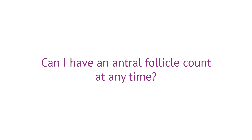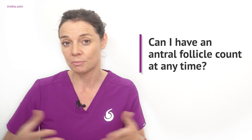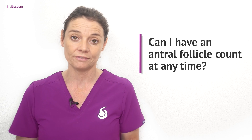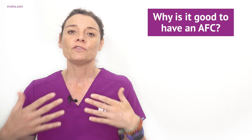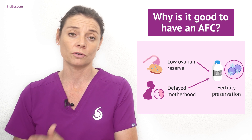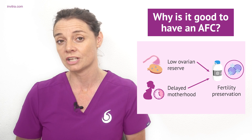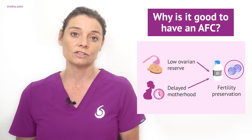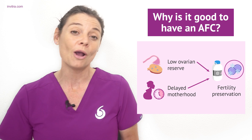Can I have an antral follicle count at any time? This question can be interpreted in two ways. First, regarding timing in the menstrual cycle: the AFC count is performed between days two and four during the follicular phase. Second, regarding age: any age is the answer. If you are a younger woman planning to postpone maternity — for example, to concentrate on your career and have children in your late thirties — it's a good idea to have an antral follicle count and an AMH test. That way, if there are any potential fertility issues, you can preserve your fertility for later in life and if necessary become your own egg donor for the future.